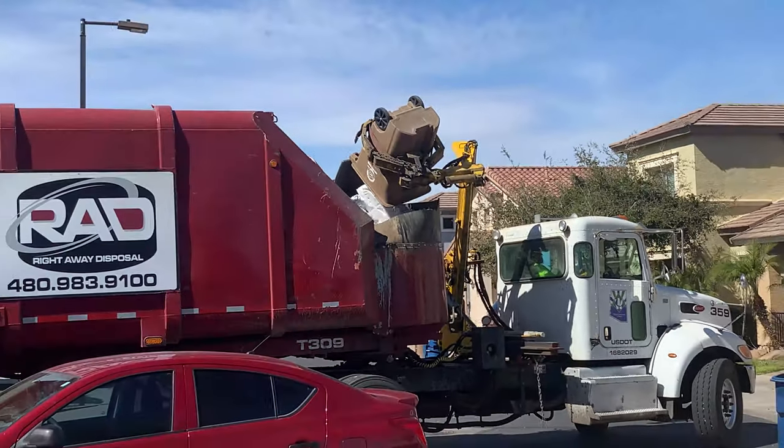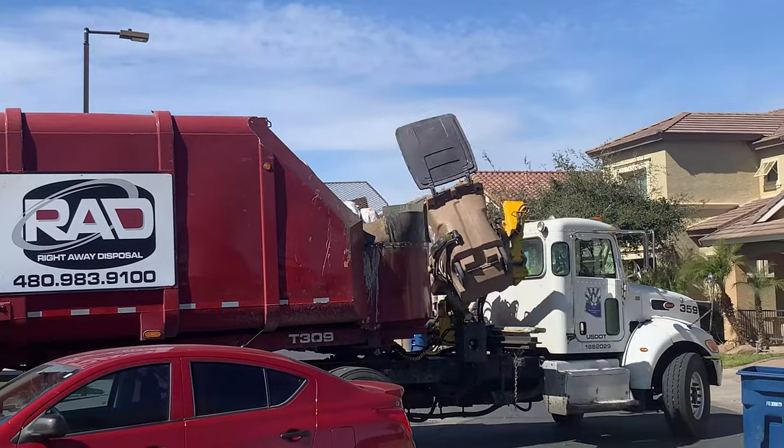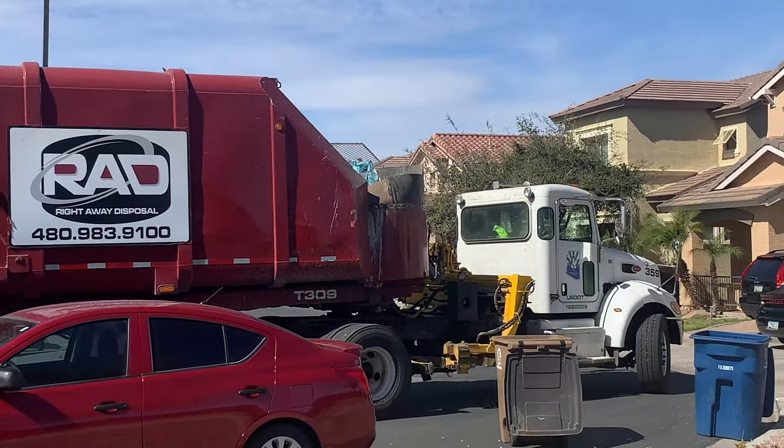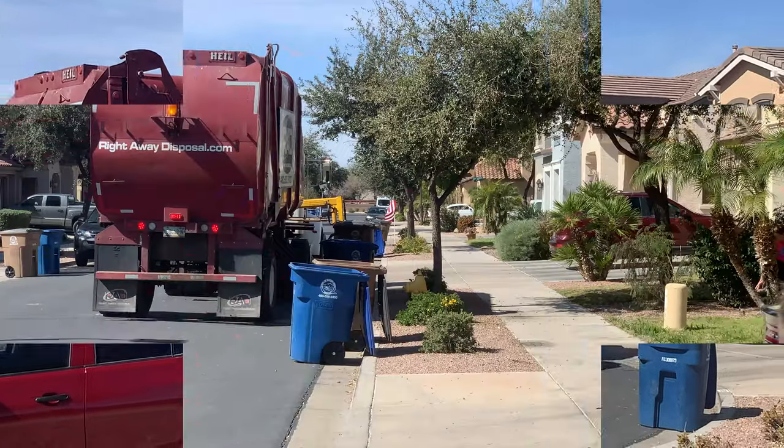The hopper kind of reminds me of a giant basketball. That's pretty cool! What do you say we follow it?